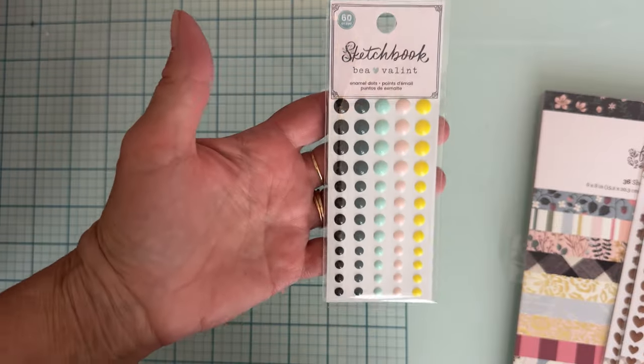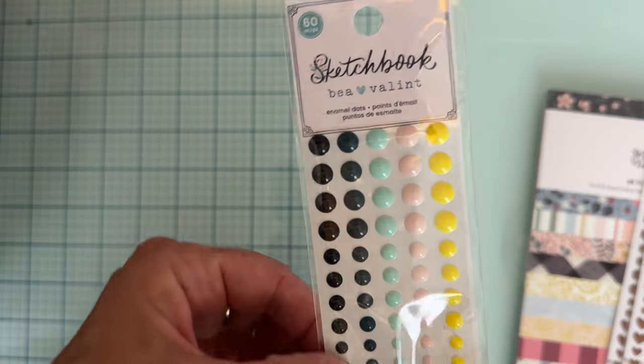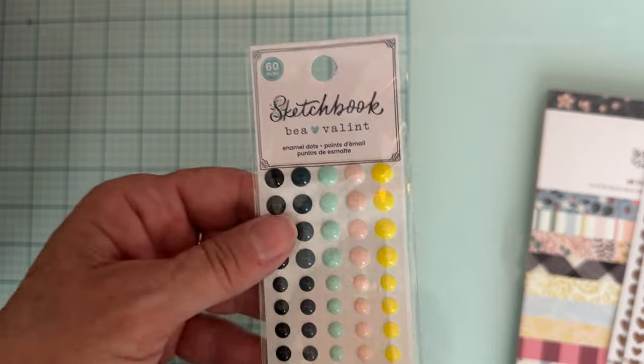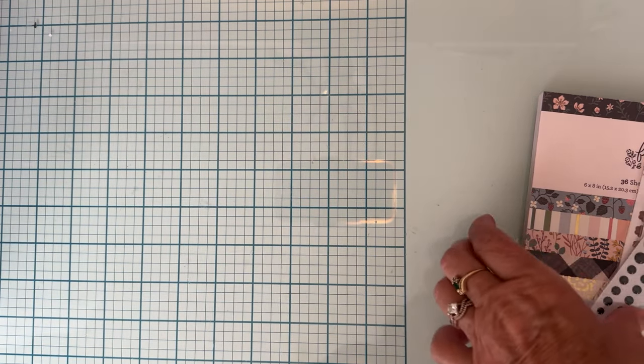I also grabbed one thing from the Vivalent Sketchbook collection. I didn't get that collection, but I liked these enamel dots. The reason I went ahead and got some is because I have most of these colors, but not the black — and I sometimes have a hard time finding black. So I got a pack of those. They were $3.99, 30% off, so $2.79. That's all I picked up from Joann's.